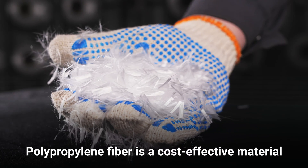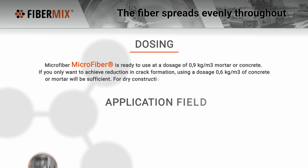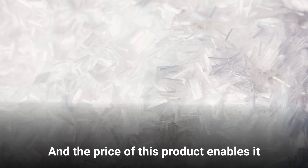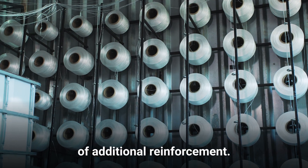Polypropylene fiber is a cost-effective material for concrete additional reinforcement. The fiber spreads evenly throughout the concrete and this creates an enforced structure without additional efforts. The price of this product enables it to compete with the traditional methods of additional reinforcement.